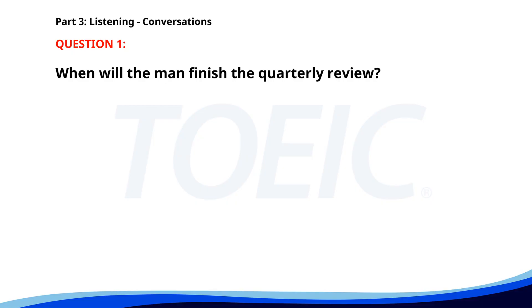Number one. Have you completed the quarterly review? I'm almost done. I just need to finalize the numbers. When will you finish it? I'll have it ready by tomorrow morning. When will the man finish the quarterly review? A. By tomorrow morning. B. By the end of the day. C. By tonight. The correct answer is A. By tomorrow morning.